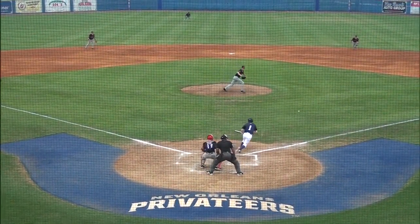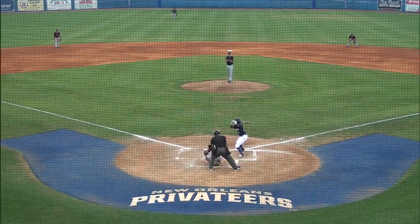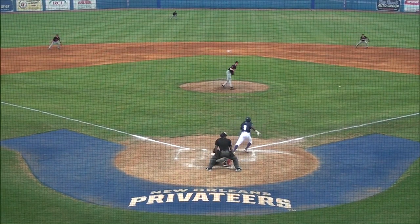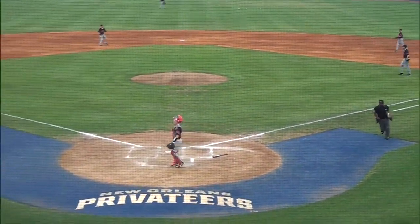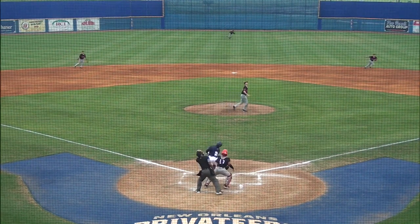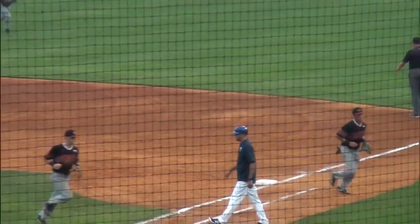1-1 pitch. And there's a bunt laid down by Boyer. This is going to be a race to the bag. Sinibaldi beats Boyer there. Third baseman Reese playing in. The wind up and the first pitch. Callaway grounds one to the right side and that's bobbled, now taken and a touch of the bag by the first baseman.